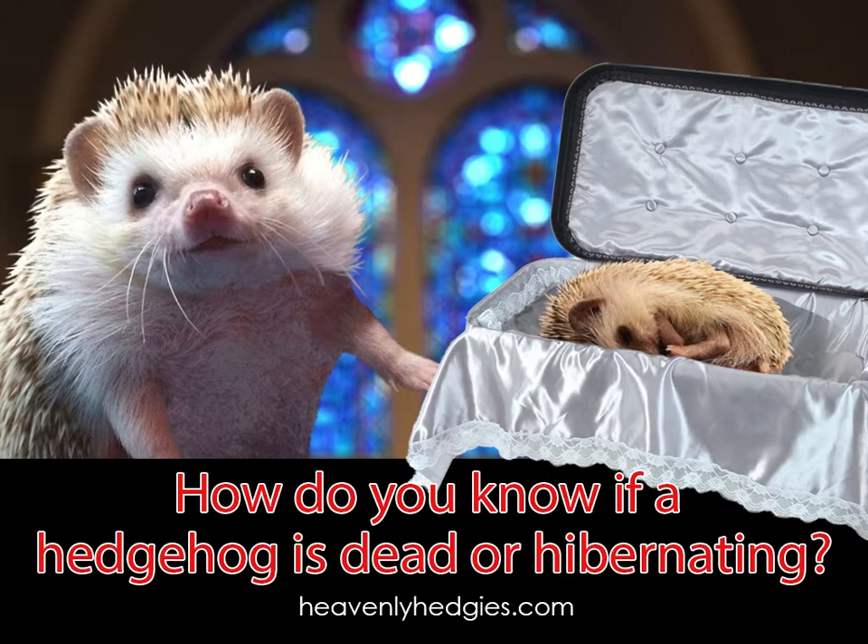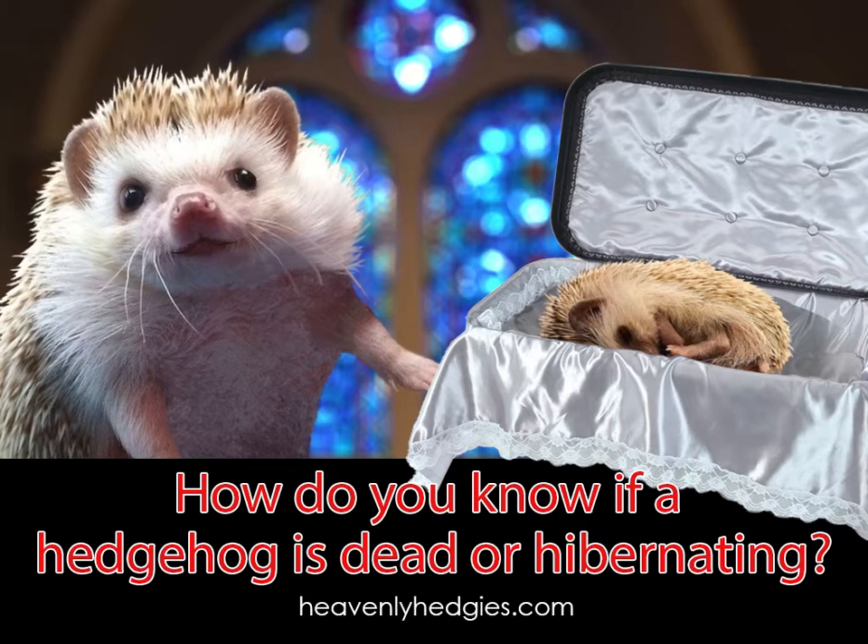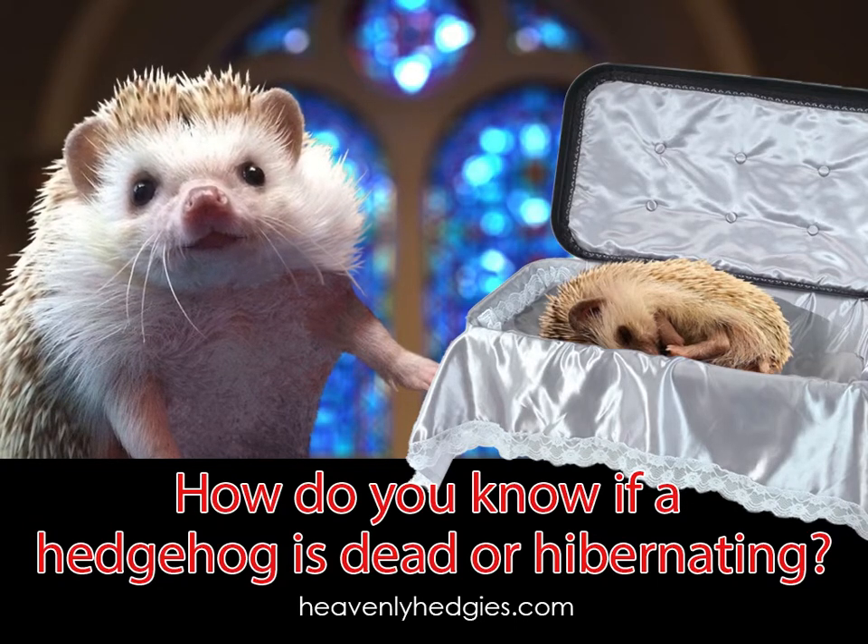I know this isn't a happy topic, but it happens sometimes. If you find a hedgehog that doesn't appear to be breathing, it doesn't necessarily mean they're dead. It may be hibernating and appear to be dead.